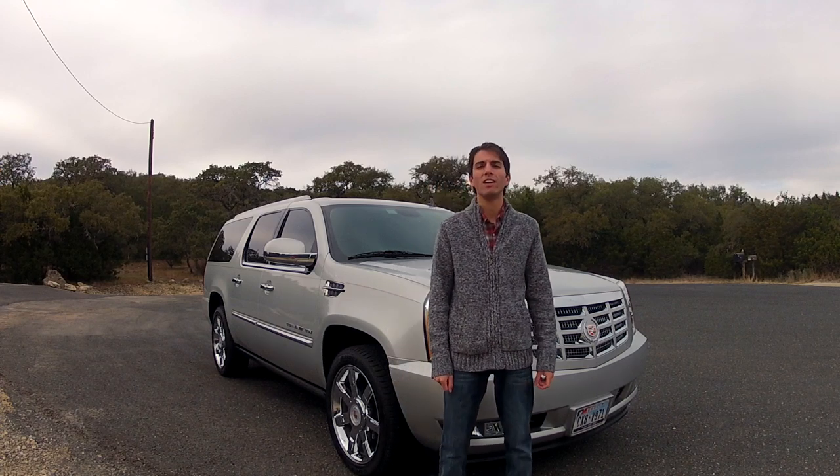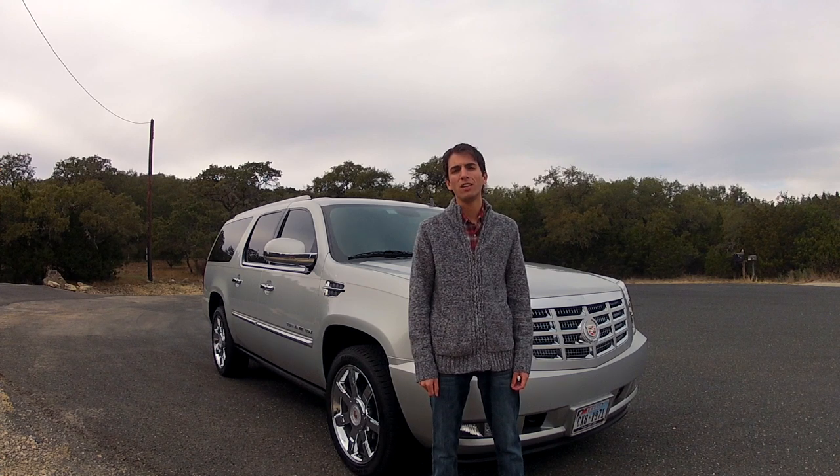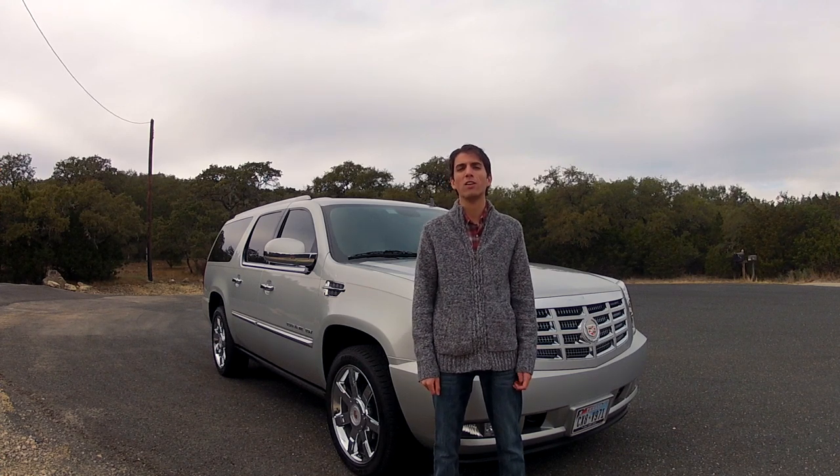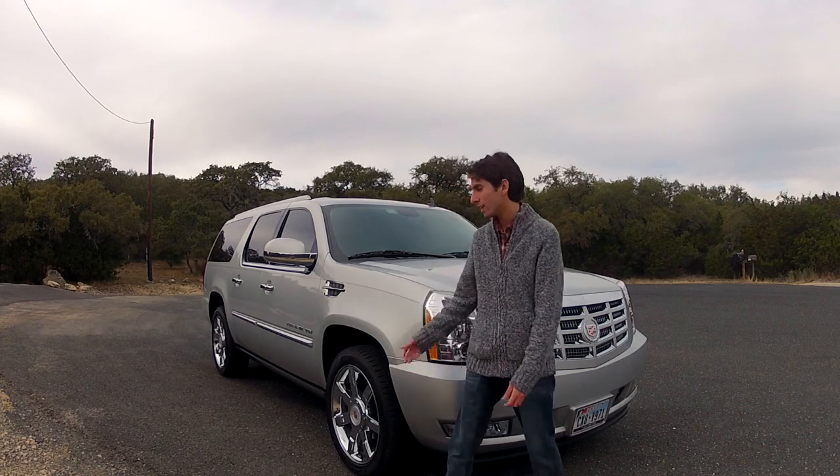As Confucius once stated, everything has its beauty, but not everyone sees it. This vehicle behind me stands up to that claim, and this is the 2011 Cadillac Escalade ESV.